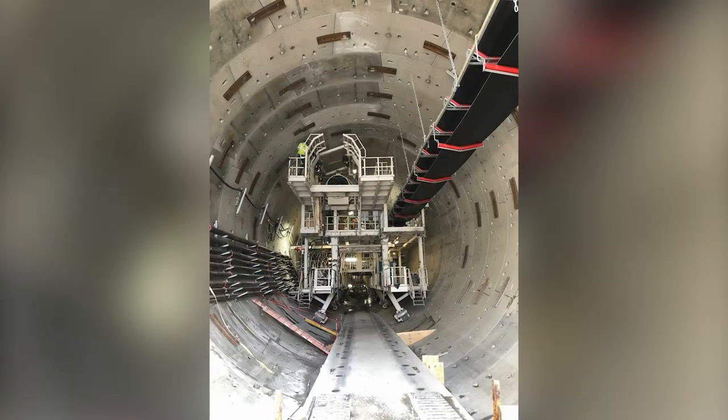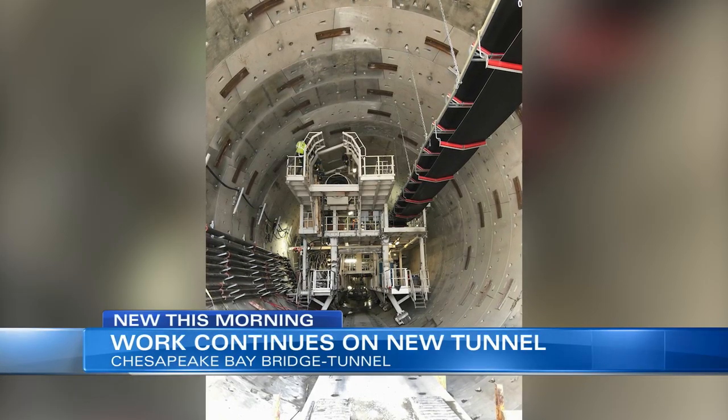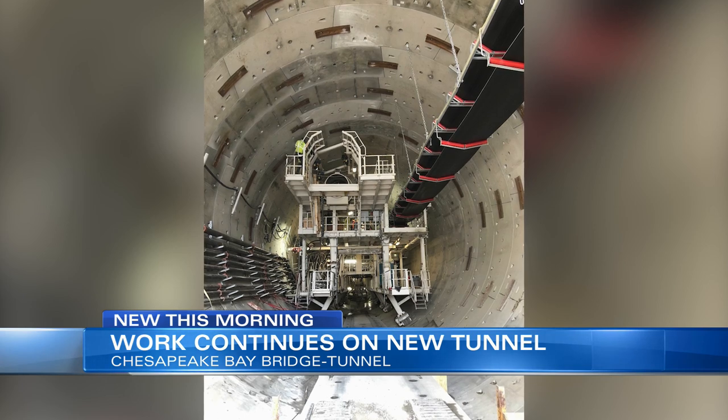Work is starting on the Thimble Shoal Channel — it's all for the one-mile tunnel being built right under the Chesapeake Bay. Take a look at your screen. This is Chessie, the machine being used to dig and place 9,000 tunnel segments.